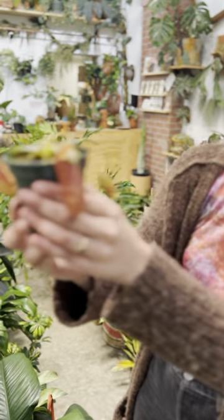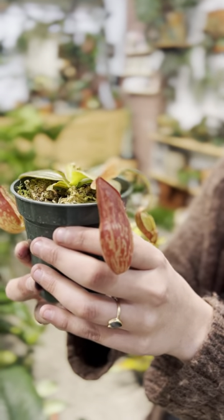These are called Nepenthes. This is Nepenthes gea. We have a bunch of other ones.